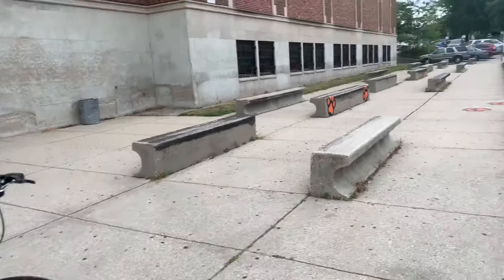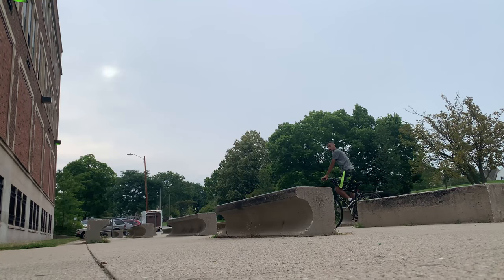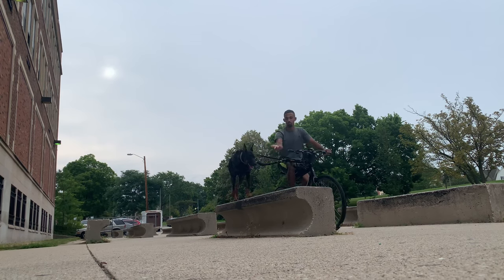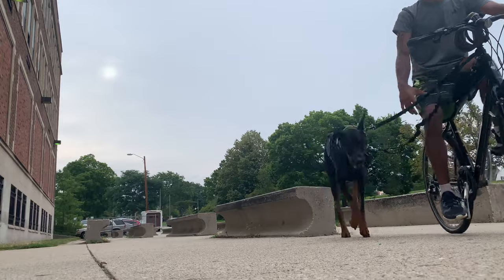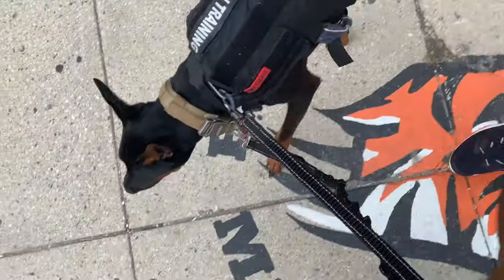All right, guys, we're doing some tricks in training. This is what it looks like. Down. Up. Good job. Down. Up. No. Good job. Up. Good boy. He missed a little bit — he messed up a little bit at that end right there, but overall it was pretty sick. Good boy, Cypher.